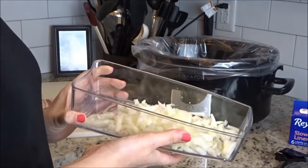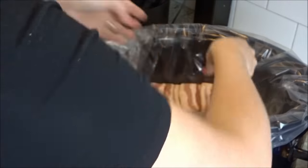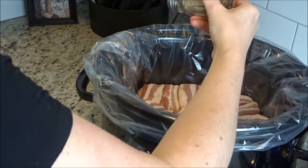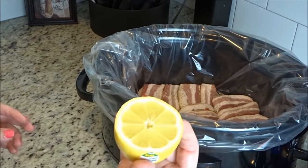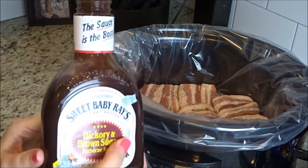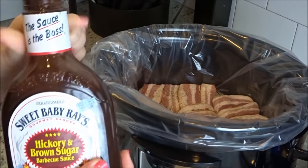Before I get started I'm going to line my crock pot with a slow cooker liner — it just makes cleanup that much easier. I'm wrapping each chicken breast in two pieces of bacon. The first thing is to layer the onions on the bottom, then layer the chicken on top of the onions. Take your pepper and sprinkle it over the top — as much or as little as you want. Then squeeze the juice of half a lemon over the chicken, and pour the barbecue sauce over top. This is a 28 ounce bottle; usually I try to get a 12 or 16 ounce.